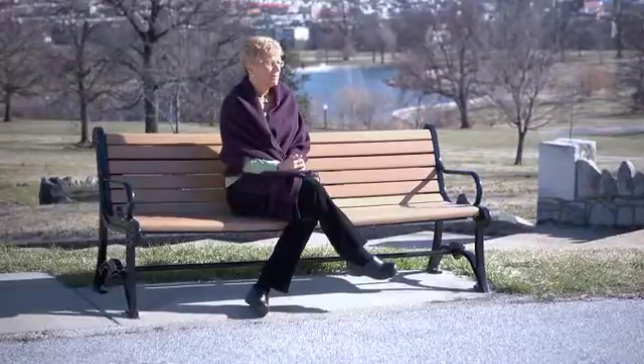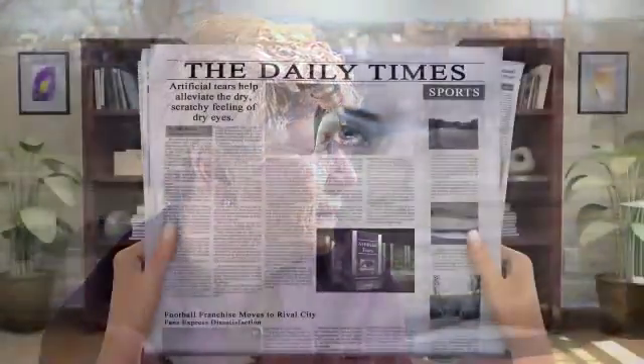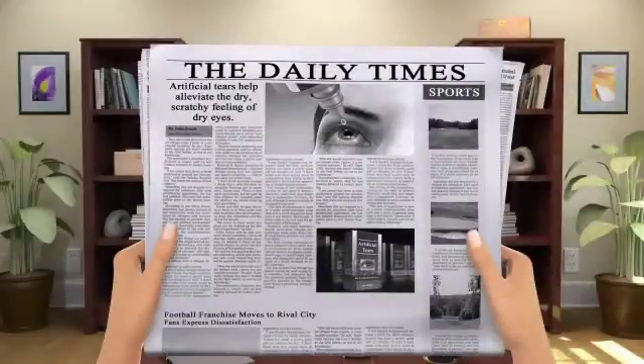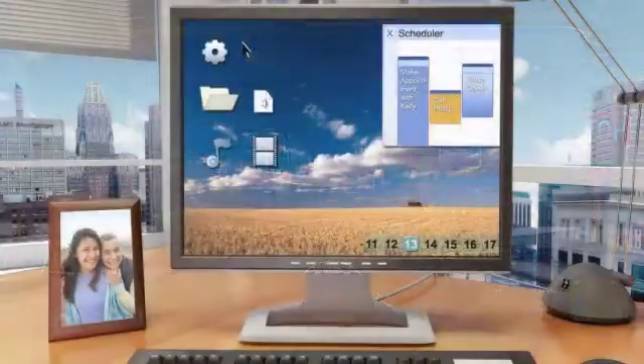This video will provide you with a brief overview of the treatment options available for presbyopia and cataract patients. As we age, common tasks such as reading, driving — particularly at night — and using a computer become more difficult.